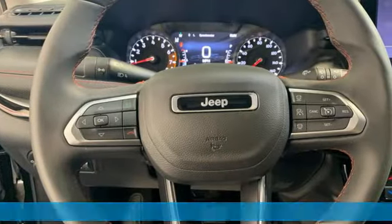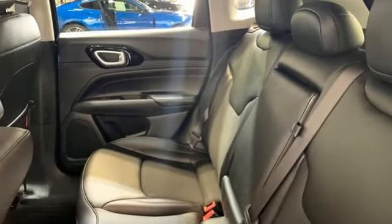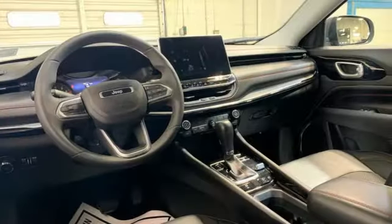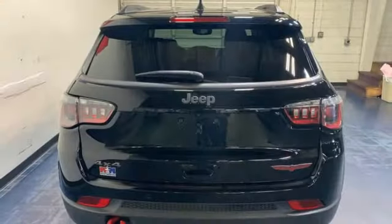Auto-dimming rear-view mirror, Wi-Fi hotspot, dual-zone climate control, streaming audio, inline four-cylinder engine, manual tilting steering column, doors and push-button start proximity key.